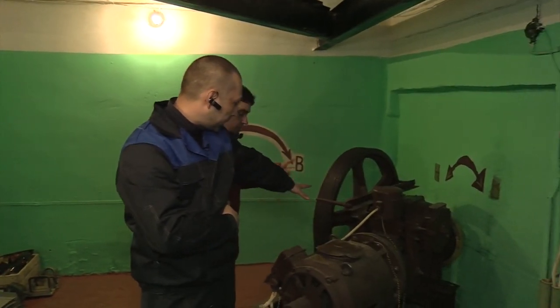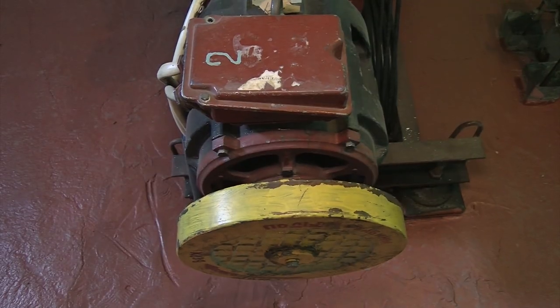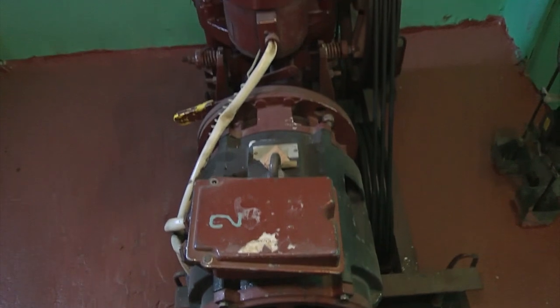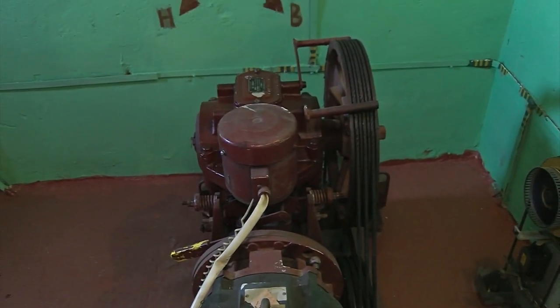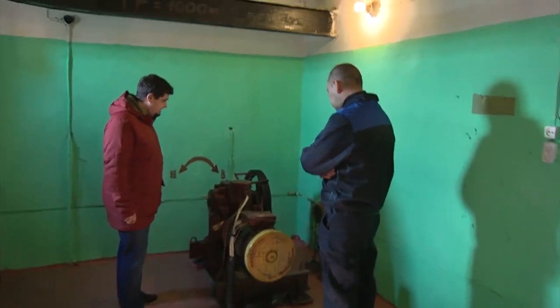Это у нас грузопассажирский лифт. — Сколько он поднимает? — 630 килограмм. Вторая лебедка — это у нас пассажирский лифт, 400 килограмм. Это самый обычный пассажирский лифт, таких у нас в городе много.